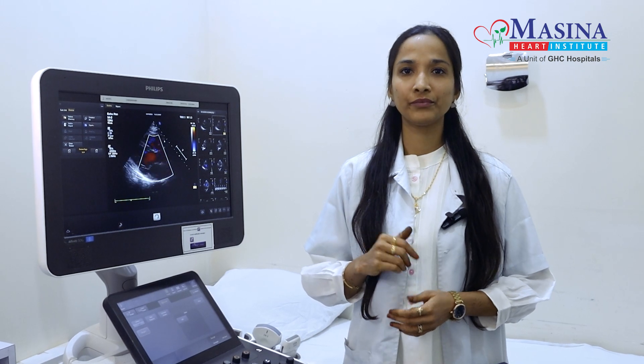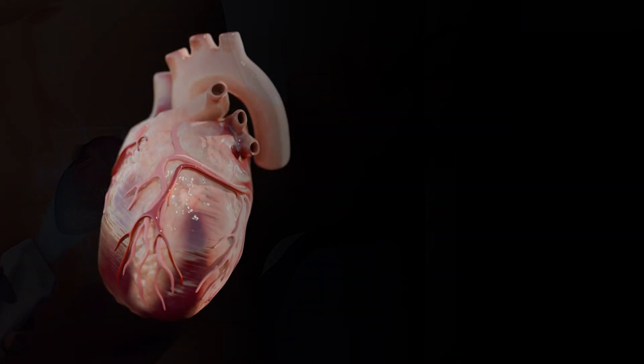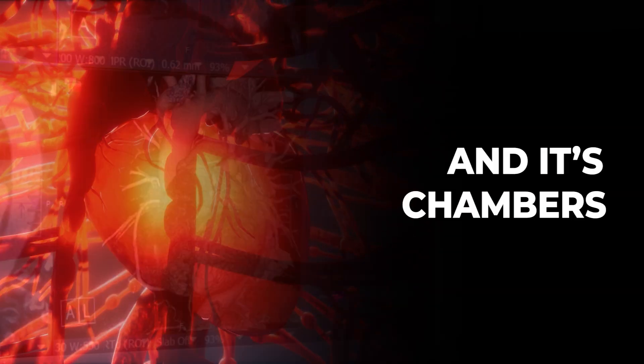When a doctor has advised a 2-D echo and stress test, the following points should be kept in mind. What is 2-D echo? 2-D echo is a sonography of the heart that assesses the heart pumping, its chambers, and other aspects.